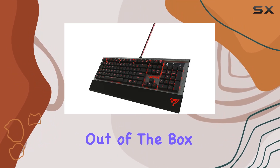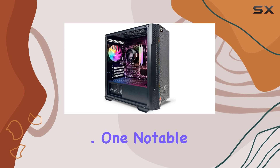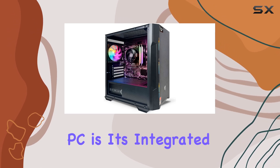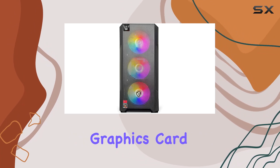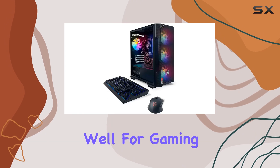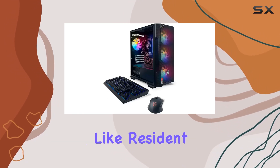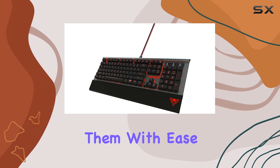Straight out of the box, it's clear that NSX Gaming has put together a sleek and powerful machine. One notable aspect of this PC is its integrated GPU. While it doesn't come with a dedicated graphics card, the Ryzen 5 5600G's integrated graphics hold up surprisingly well for gaming — from titles like Resident Evil 8 to Fortnite and Dota 2, this machine handles them with ease.